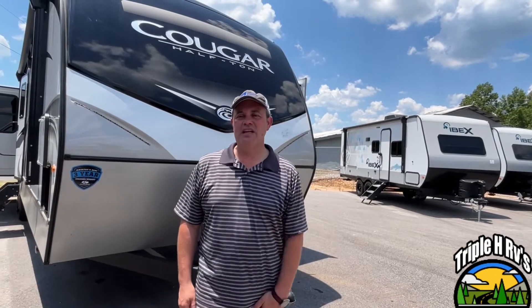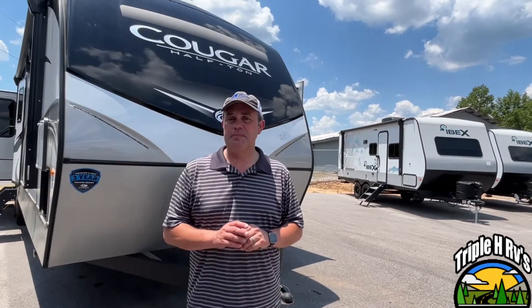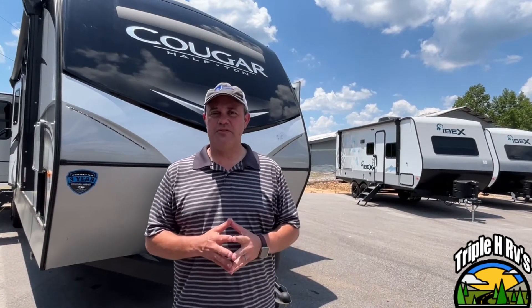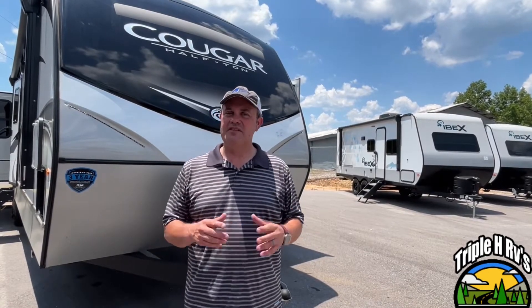Hey everybody, today we're going to be looking at a Keystone Cougar travel trailer, model number 33 RLI. For specs and pricing on this one, the dealership's information will be down in the description below. So let's get started.